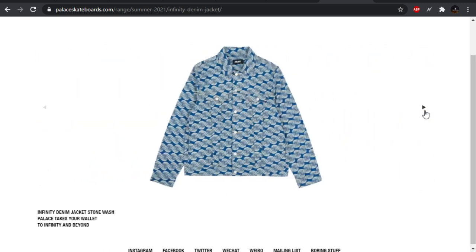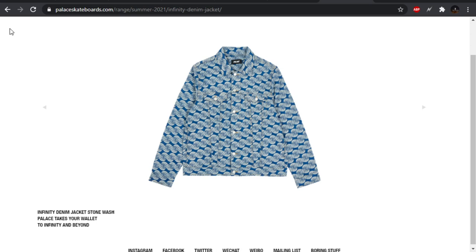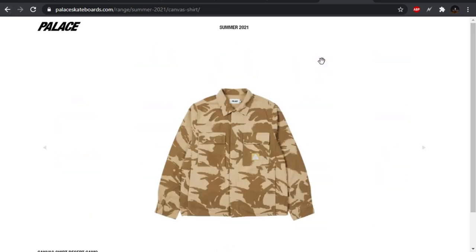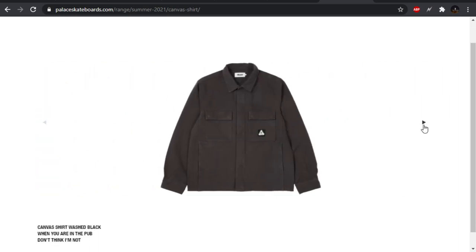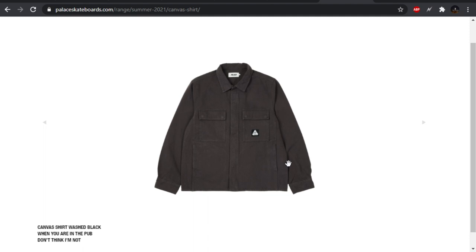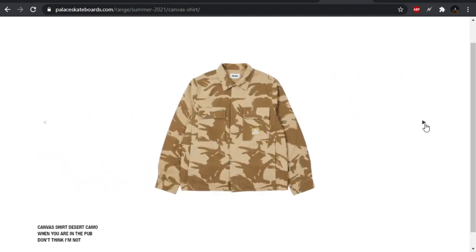They do a denim set every season. This is, I don't know, it's not terrible, but I'm not crazy about the top. We have a canvas shirt, like a BDU, with a little Trifurge patch. This material looks really nice — canvas, they're saying — looks like a little bit of an aged canvas. I've never really cared for this type of camo, but the black one looks clean.